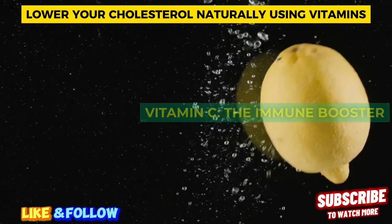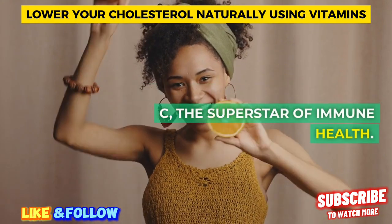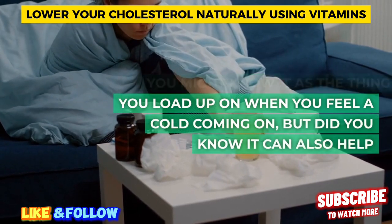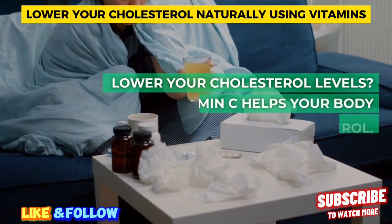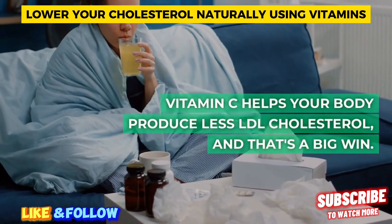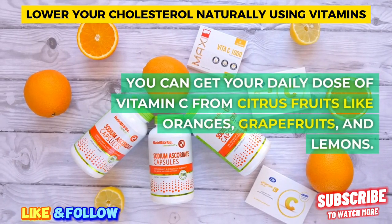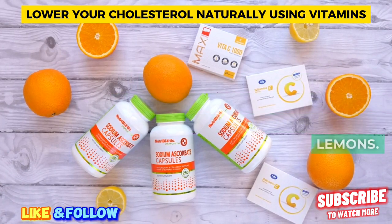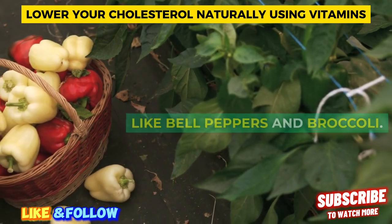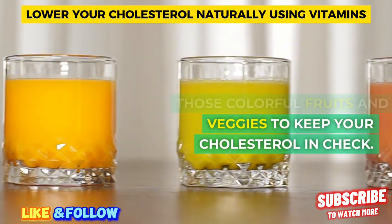Vitamin C — the immune booster. Let's kick things off with vitamin C, the superstar of immune health. You might know it as the thing you load up on when you feel a cold coming on, but did you know it can also help lower your cholesterol levels? Vitamin C helps your body produce less LDL cholesterol. You can get your daily dose from citrus fruits like oranges, grapefruits, and lemons, plus veggies like bell peppers and broccoli. Go ahead and munch on those colorful fruits and veggies to keep your cholesterol in check.